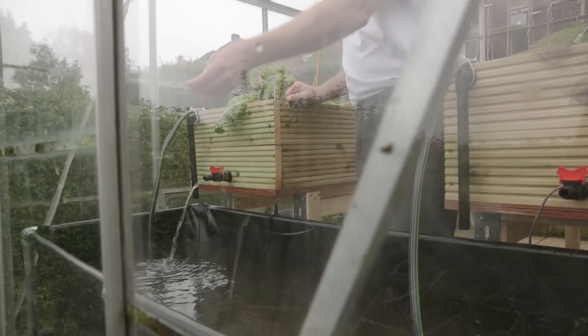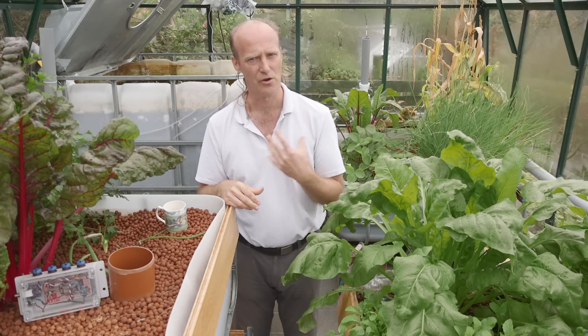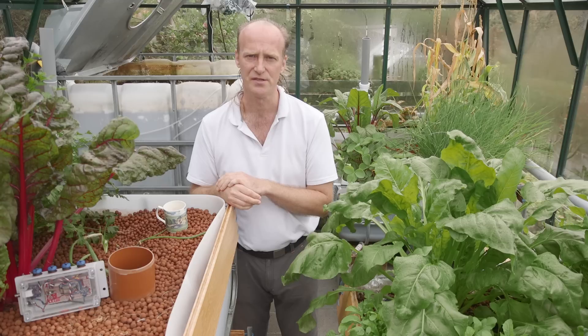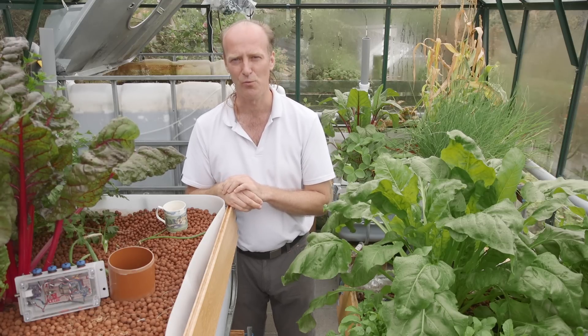I spend 15 minutes a day in my greenhouse and I get good food in return. I don't create pollution. I don't use unsustainable resources in the process. Why don't you join us in the aquaponics community with WeGrow.